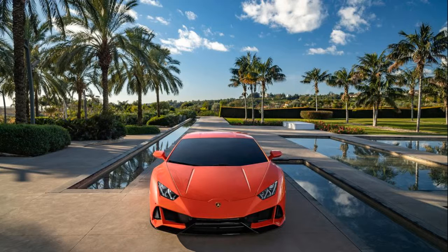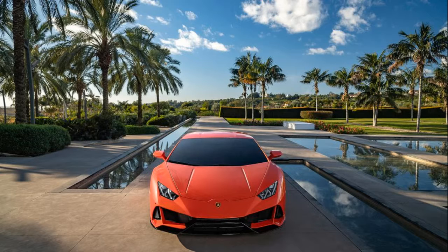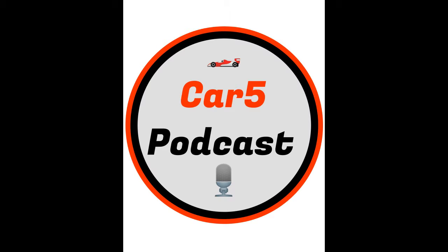So ladies and gentlemen, that's actually it. That's going to conclude episode number 12 about the brand new Huracan Evo and all of its changes. Don't forget to follow us on Instagram, which is the Car5 Podcast. Like on Facebook, which is the Car5 Podcast. And now something we're very proud of — you can check out our brand new YouTube channel, the Car5 Podcast, something we've been working very hard on. If you don't catch us on the podcast on Anchor or any of our other platforms, you can check us out on YouTube. For any questions you may have, please feel free to send me an email at info@car5podcast.com.